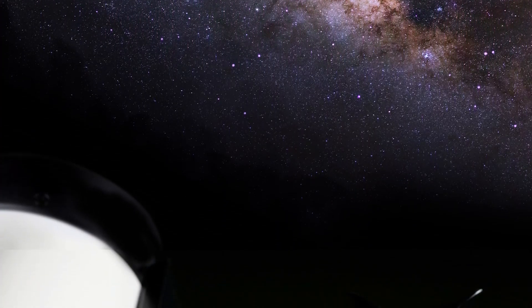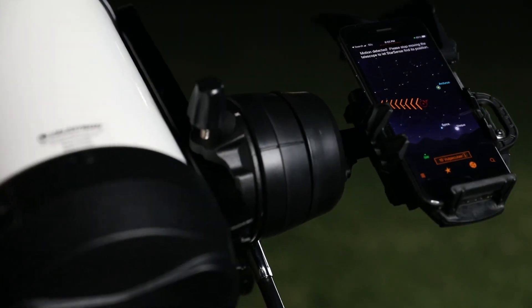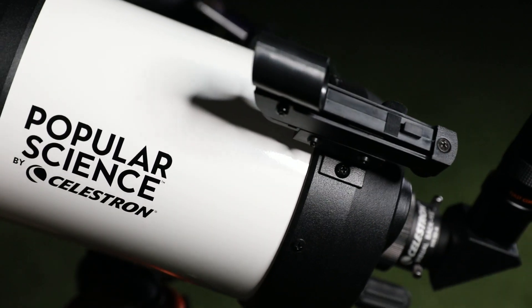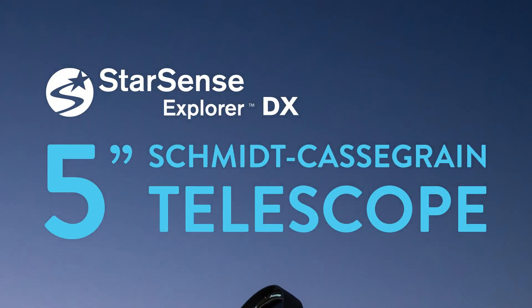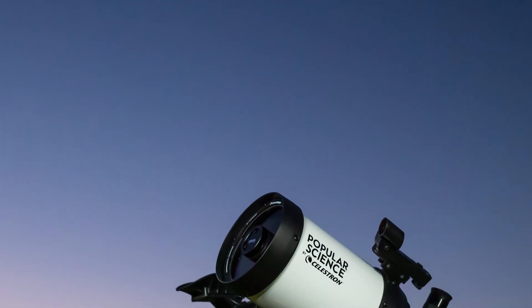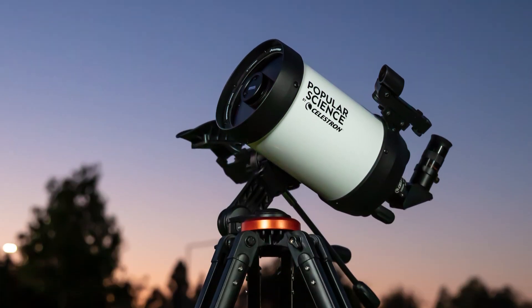Ready for a new kind of telescope experience? Unlock the power of your smartphone to help you navigate the universe. Introducing Popular Science by Celestron, StarSense Explorer DX 5-inch SCT — a 5-inch Schmidt-Cassegrain telescope that revolutionizes the way you interact with the night sky.